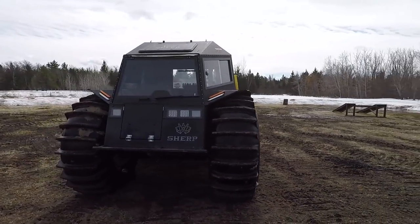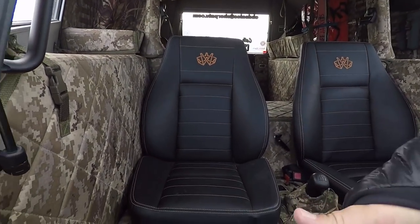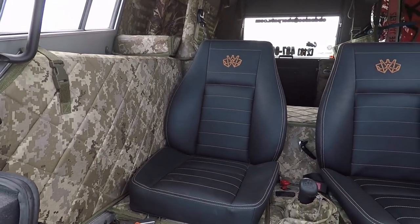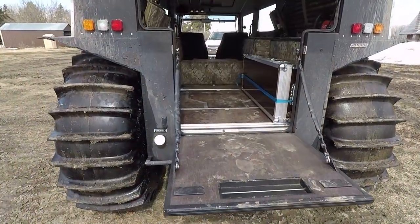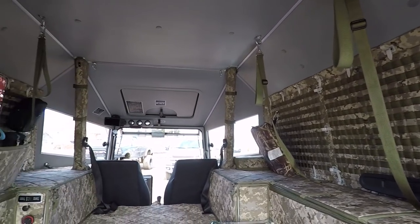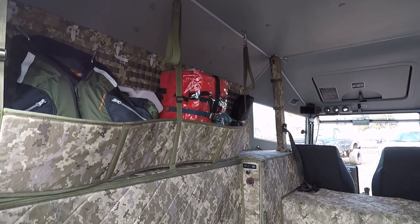So, what's a Sherp? It's the most ultimate off-road vehicle you could ever imagine. If you see a picture of one, it's even better in person. It's 2,800 pounds — a steel and aluminum hull that's basically watertight, with a flat bottom, and 63-inch off-road paddle tires with a central tire inflation system.